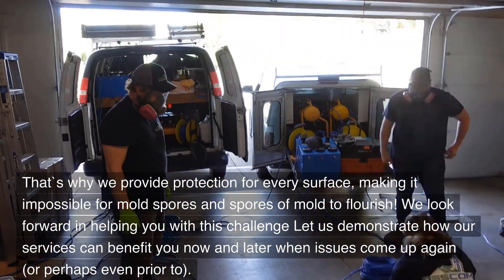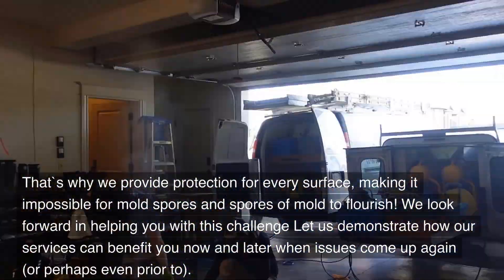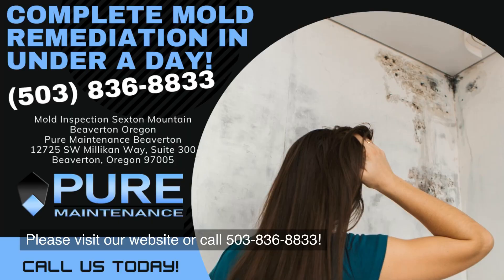We look forward to helping you with this challenge. Let us demonstrate how our services can benefit you now and later when issues come up again, or perhaps even prior to. Please visit our website or call 503-836-8833.